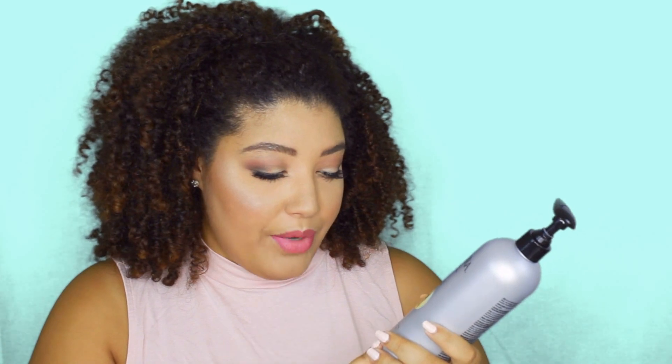First, this is the Kenra Curl Co-Wash Low Lather Cleanser. This is not your typical shampoo — it has no sulfates, no parabens, and no sodium chloride, so it's definitely safe for all of you girls doing the curly girl method. It is a low lather, meaning barely any bubbles, so don't be alarmed.